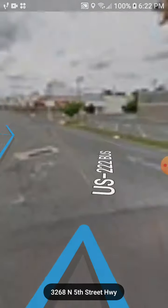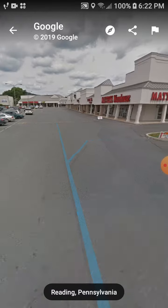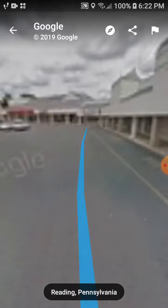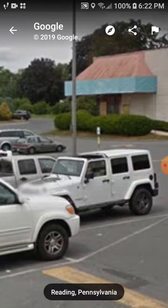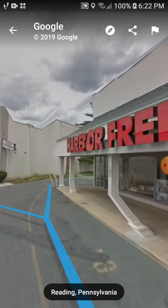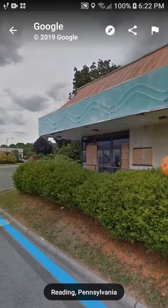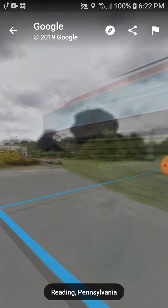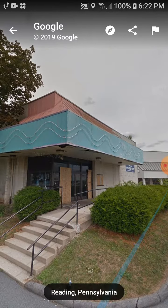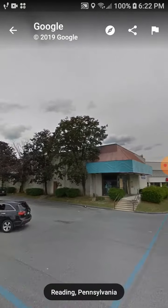We're going to go over here to this right here — this was a movie theater for a while and it sat empty for a long time. It is currently a Popeye's restaurant. This movie theater was knocked down about two years ago and is now a Popeye's. The movie theater sat empty for a very long time — I don't know exactly how long — but yeah, that's what that was.